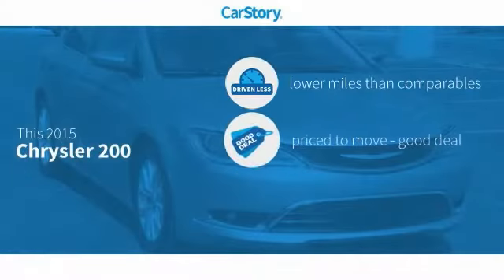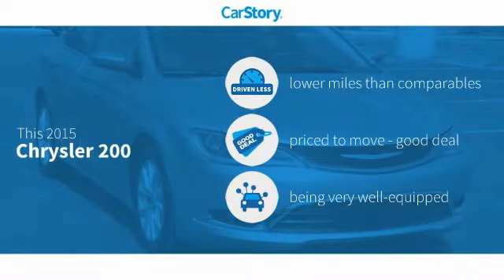Carfax research indicates this vehicle as having lower miles with less wear and tear, a good deal, and loaded with features.